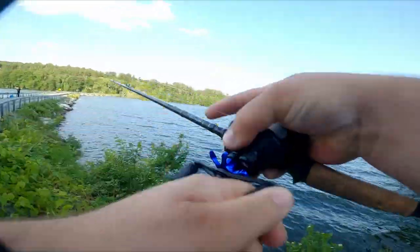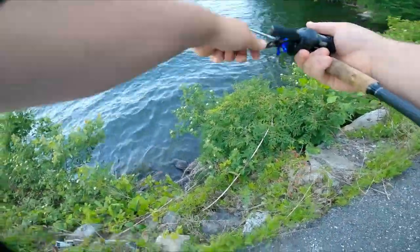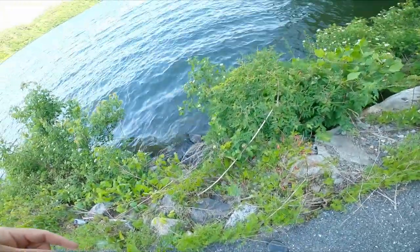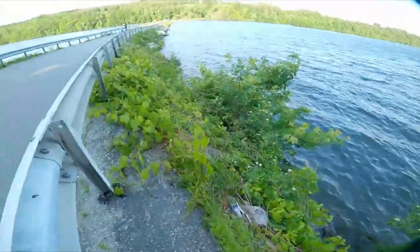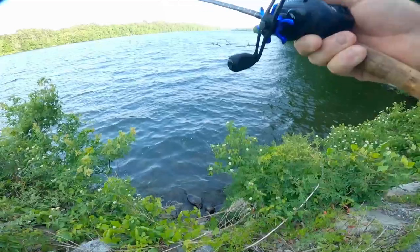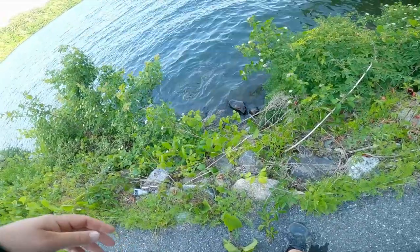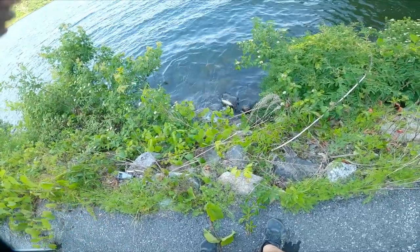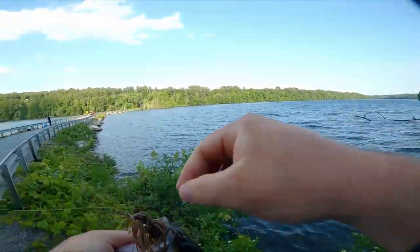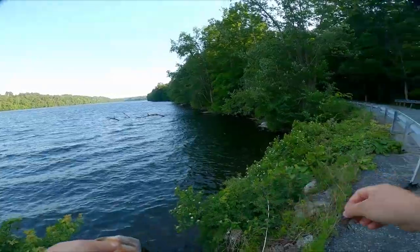There we go. Fish on. That might be a good fish. I can't even see it yet. Oh, that feels like a pretty solid fish, guys. Oh yeah. Guys, I've got a steep climb right here — I'm not going to be able to get them up this. Oh yeah, that's a fat one. That's got to be a three, three and a half pound fish at least. That might go.